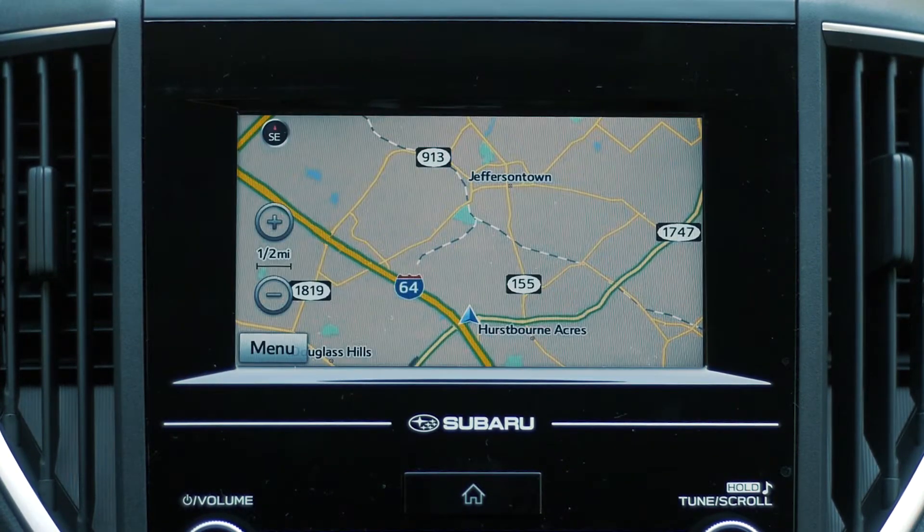4. Voice-activated GPS navigation. The Crosstrek offers an available voice-activated navigation system featuring an 8-inch touchscreen display and SiriusXM traffic and travel link, helping to guide you to almost any point of interest via voice command. You can also control some audio system and climate control functions through the same voice-command integration.